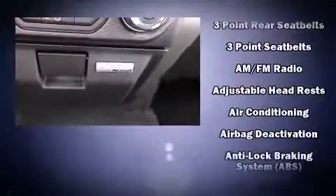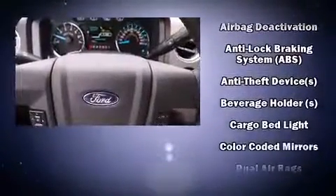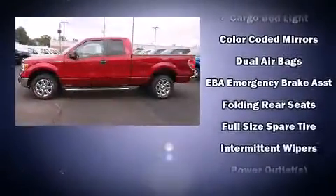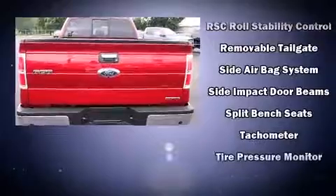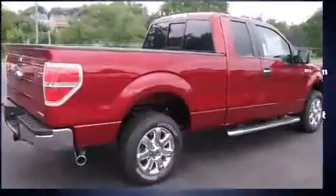Ford ensures the safety and security of its passengers with equipment such as head curtain airbags, front and side impact airbags, traction control, ignition disabling, and four-wheel disc brakes with ABS. Electronic stability control stands out as a technologically savvy innovation, keeping you better connected to the road.